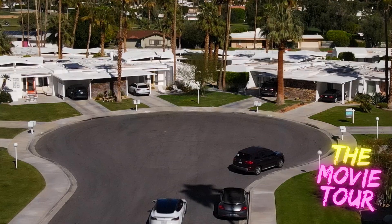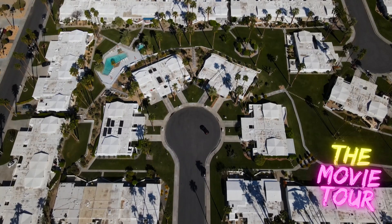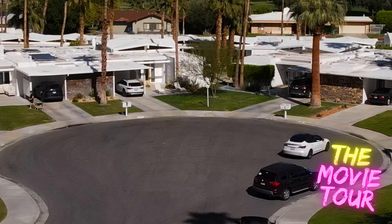I can't believe I'm here. This is so cool. Imagine living in one of these homes. It's just beautiful. This is where Florence Pugh and Harry Styles lived — in this house right here.